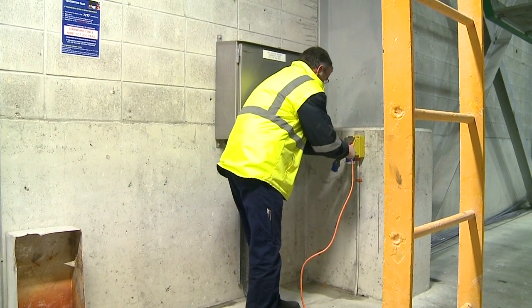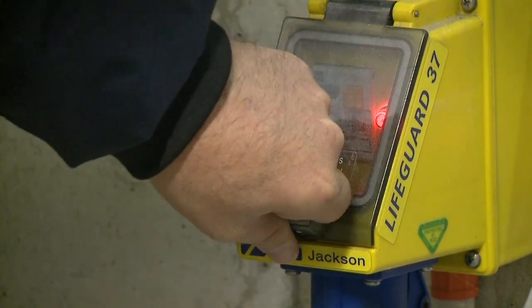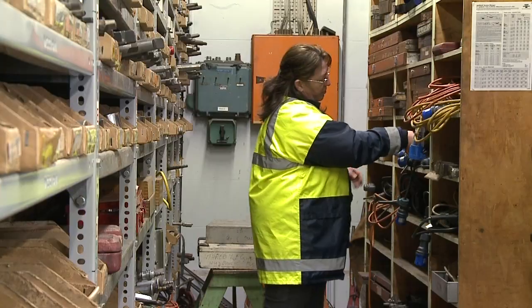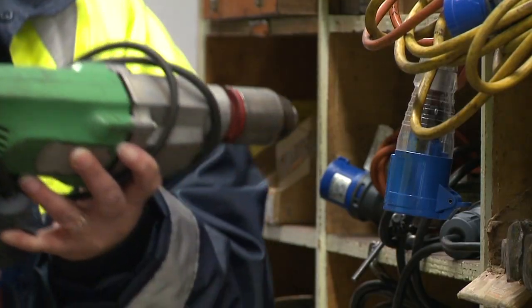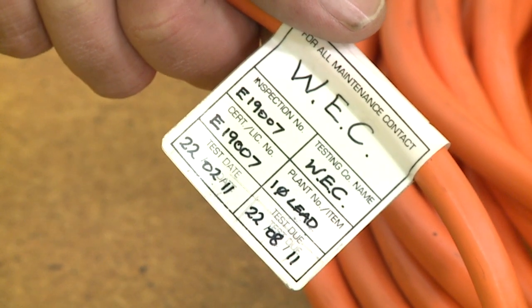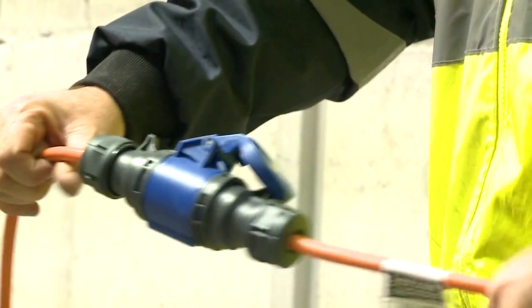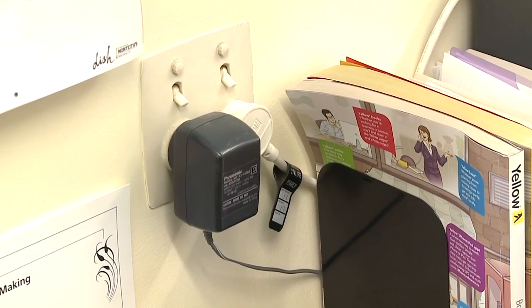All electrical hand tools and extension leads must be used with a transformer or a residual current device. Contractors should provide their own electrical equipment, but in some circumstances may borrow equipment from our number two store. Test tags must be on all electrical extension leads and power tools, and must be current. If they're not current, leave them in your vehicle and borrow one from number two store. Industrial standard type plugs are used on the site, and domestic type plugs are used in offices and other selected areas.